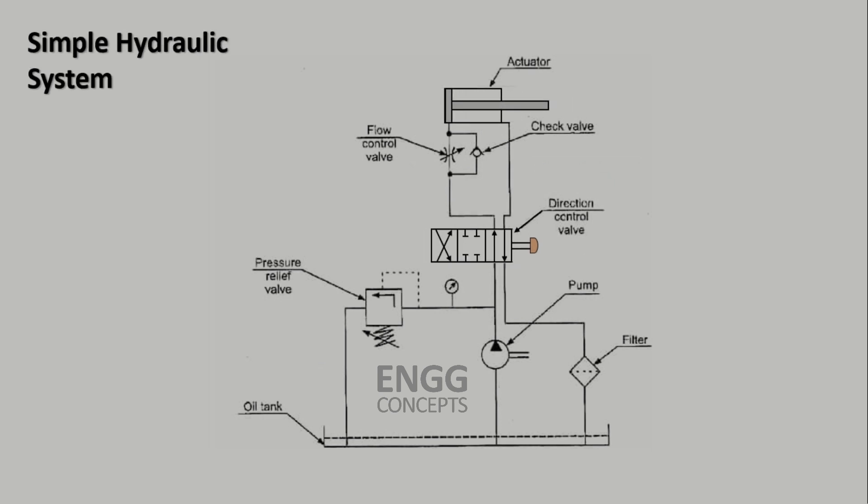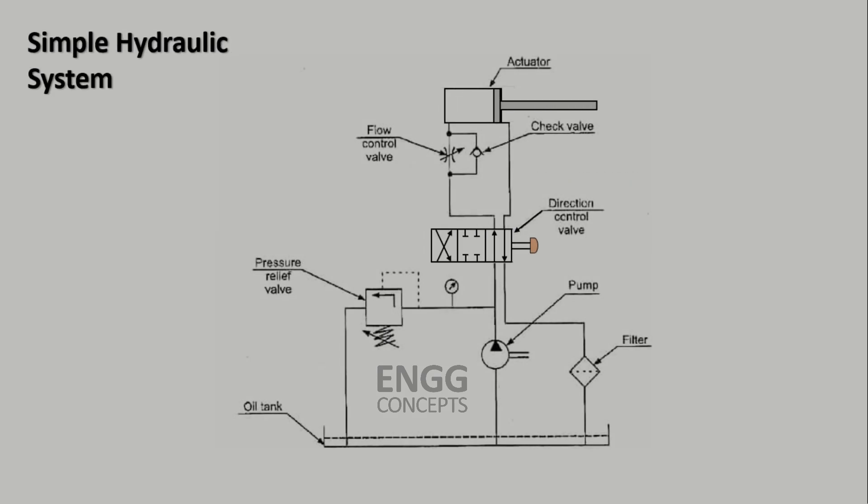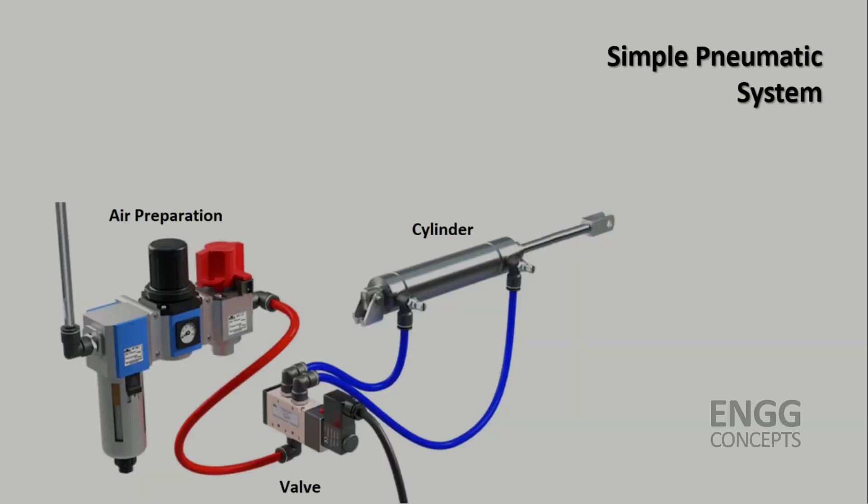When choosing between hydraulic and pneumatic systems, several factors need to be considered. If your application requires high force, precision and control, hydraulic systems are the suitable choice. They excel in heavy machinery and industrial applications. However, if your application is relatively simpler and cost effectiveness is a priority, then pneumatic systems can be a great option.